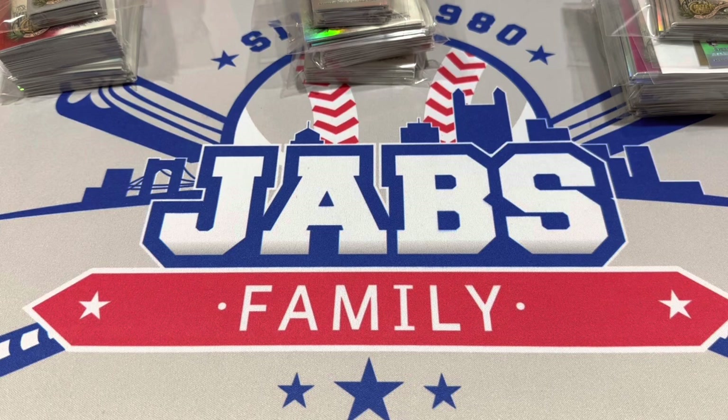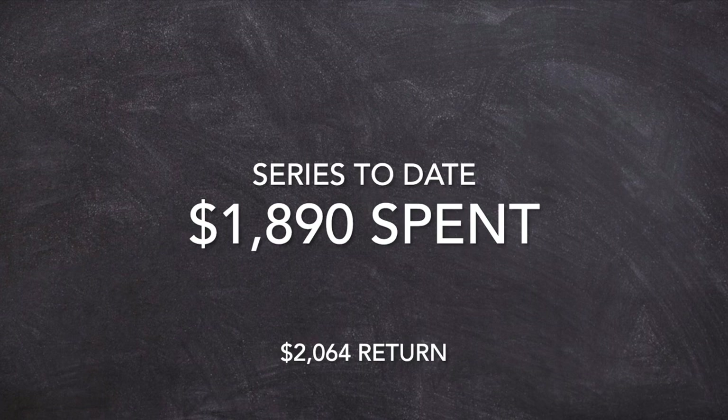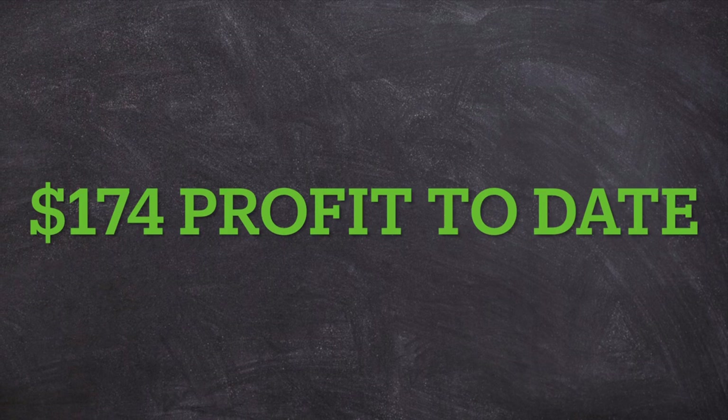Thank you very much for watching, everybody. We do these videos — I'll try to do them every day. Some of these boxes are surprising. Some auctions go for way more than expected; some come up a little short. You win some, you lose some, but it's a very fun series. It ties in our auctions on Sunday nights and sometimes Thursday nights as well. Thanks for watching — have a fantastic rest of your day. Good night, everybody.